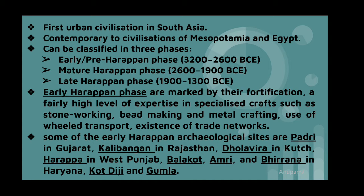Some of the Early Harappan archaeological sites are Padri, Kalibangan which is now in Rajasthan, Dholavira, Harappa, Balakot, etc.